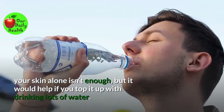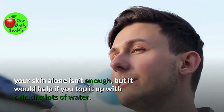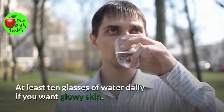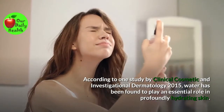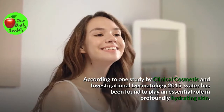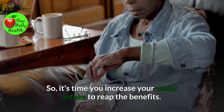Number three: Stay hydrated. Moisturizing your skin alone isn't enough, but it would help if you top it up with drinking lots of water — at least 10 glasses daily if you want glowy skin. According to one study by Clinical Cosmetic and Investigational Dermatology 2015, water has been found to play an essential role in profoundly hydrating skin, so it's time you increase your water intake to reap the benefits.